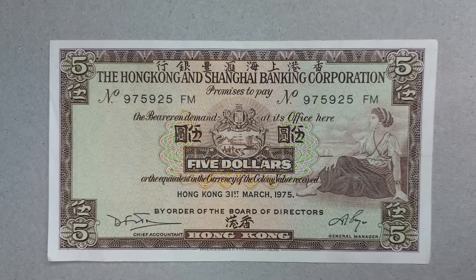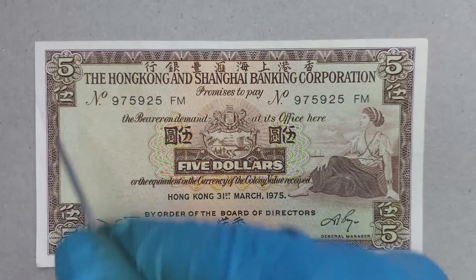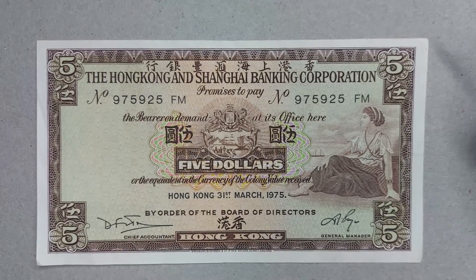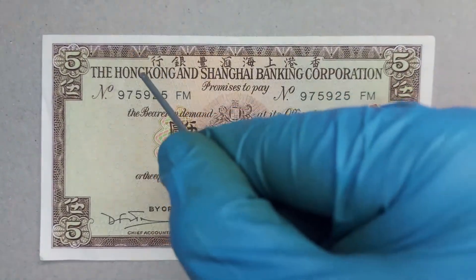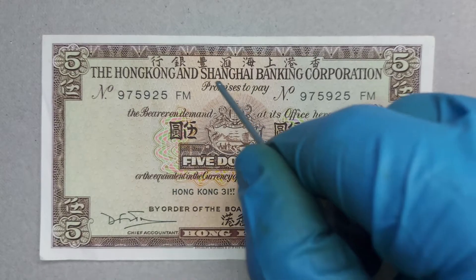If you look at the border here — sorry about the camera focus — we can see around the edges it simply says 'five', or in Chinese the denomination of the note. Then moving along from the beautifully decorated border with all those nice lines, the wording across the top in Chinese reads right to left: 'Hong Gong Cern Hoy'.